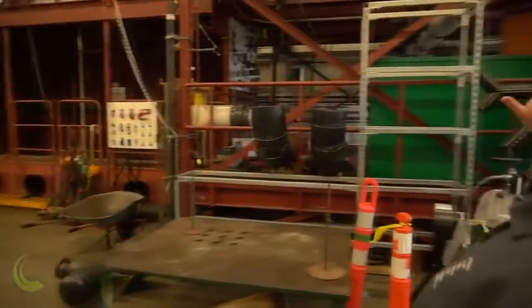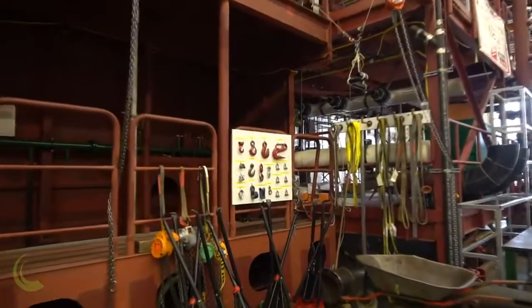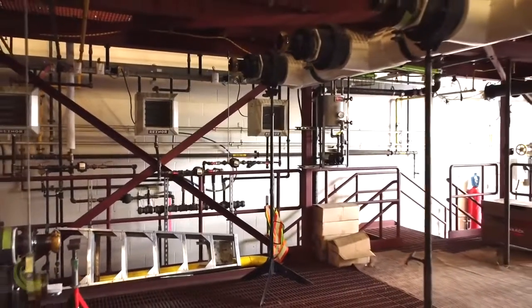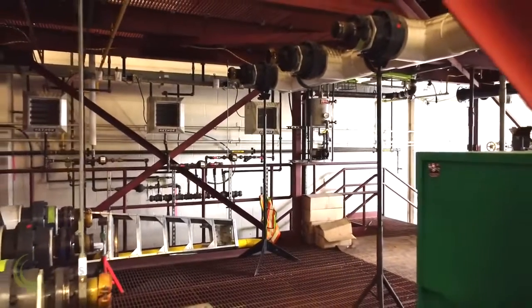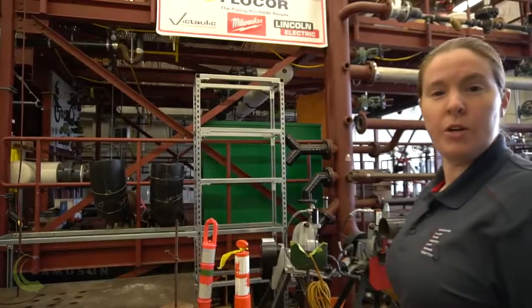Over to my right here, you'll see this large steel mock-up, which also emulates a ship's hull. This is often used in projects for our steam fitters and our pipe fitters. They get to practice things like bolt-up and fabrication of fittings, much like they would on a job site.